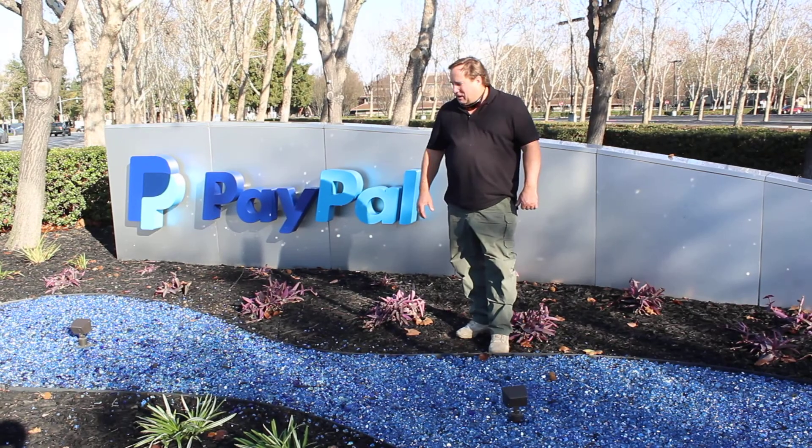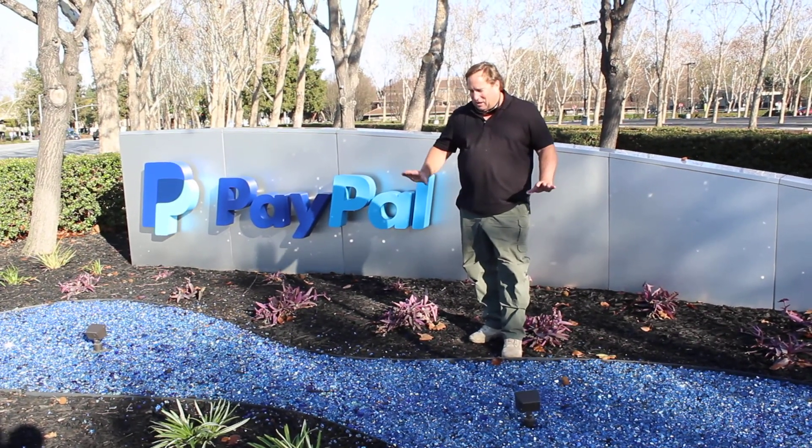Congrats to the architect here at PayPal for doing this idea. It is great.